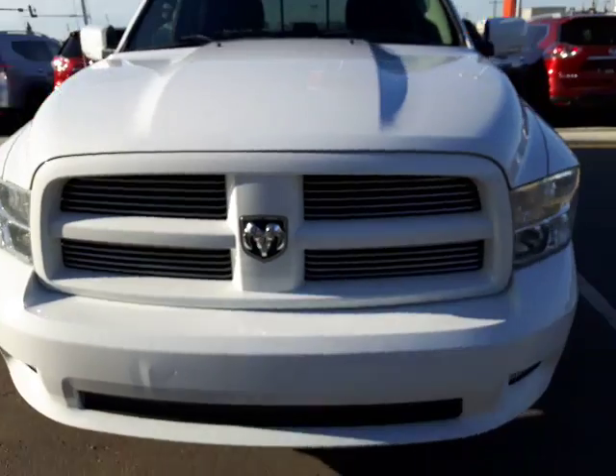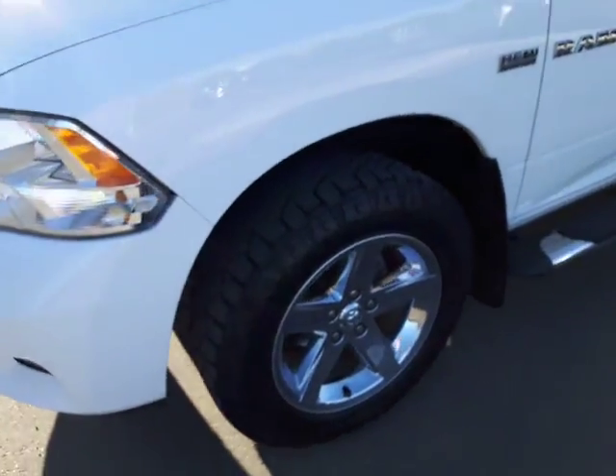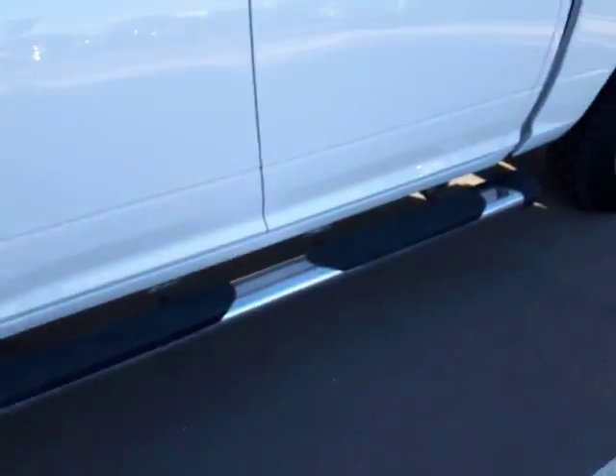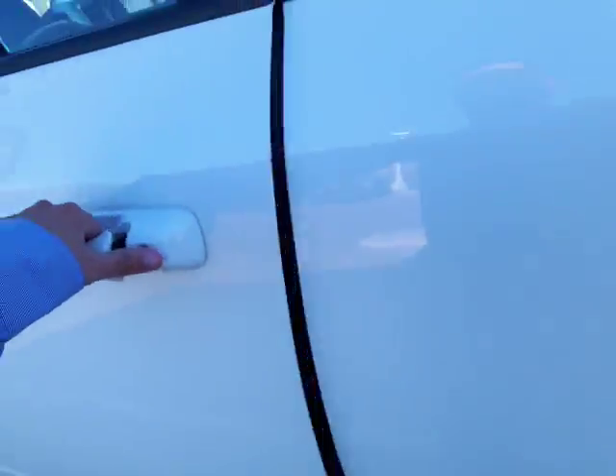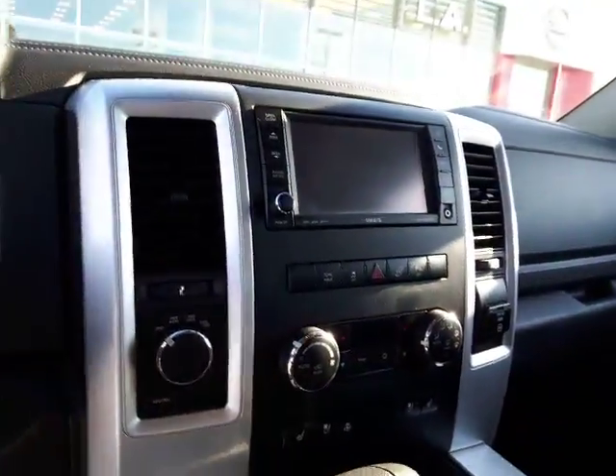2011 white Dodge Ram Sport. As you can see, it's got the aggressive tires on there. It's in beautiful condition. You have your sidesteps as well. It's going to be loaded up with all the same options as the other one — power adjustable foot pedals, and in the center console you have your navigation.